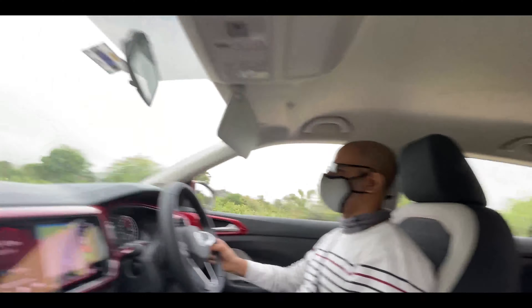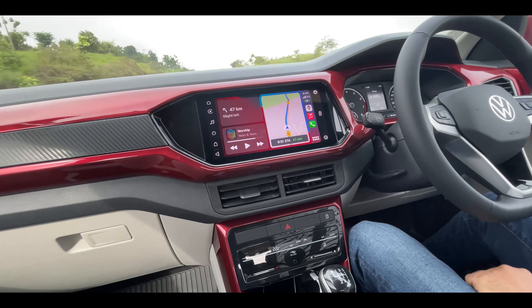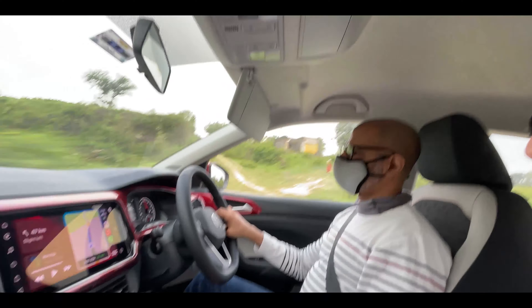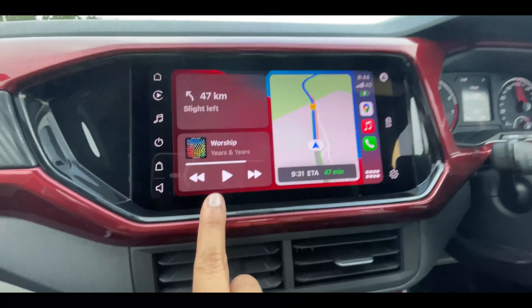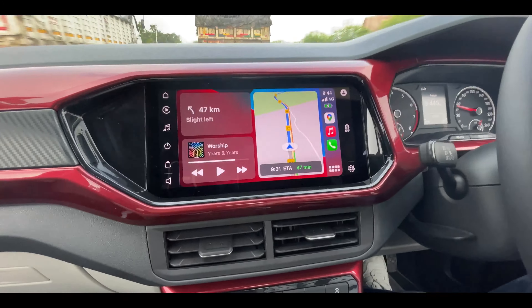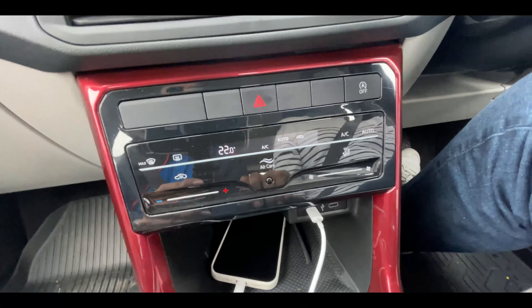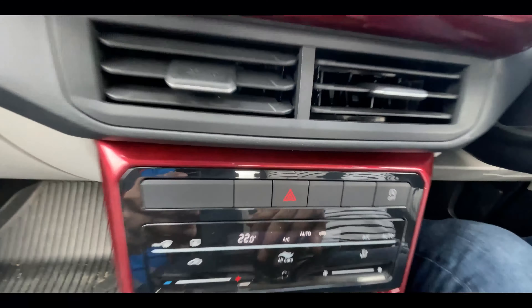My verdict on the infotainment system and center console: it's pretty simplistic and nice looking. The interface is really nice and not too complicated to use. We've tried out a bit of everything in the last two hours — navigation, music tracks, etc. All the important keys on the touchscreen are soft keys. There are two nice AC vents and a couple of crucial hard keys, but I would have preferred hard keys for the AC as it just makes things easier for the driver.